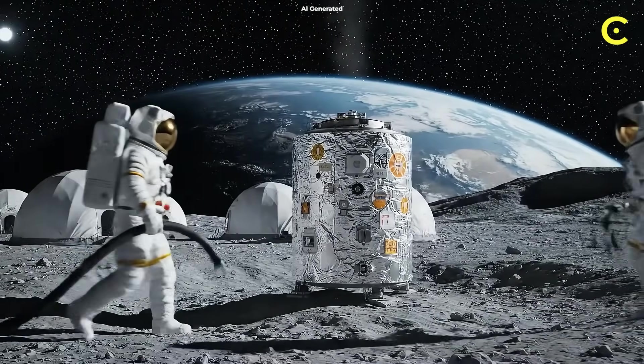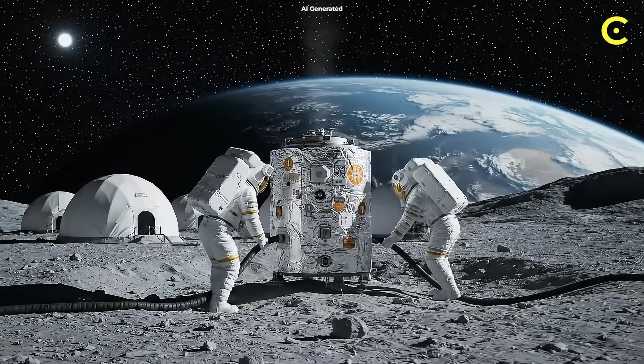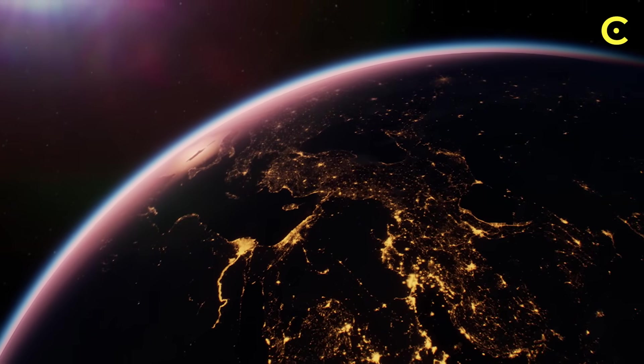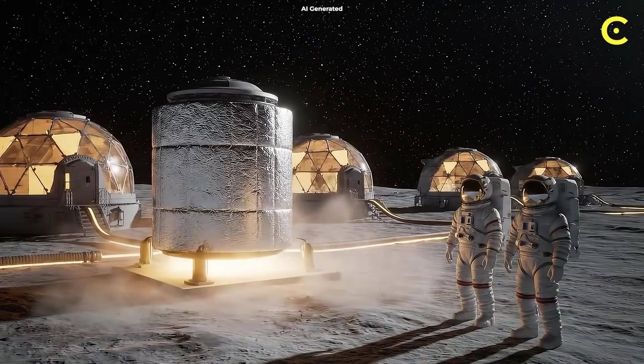In 2030, there could be a nuclear reactor on the moon. Not maybe. Not theoretically. NASA has already picked the companies. The contracts for prototype designs are signed. The countdown has begun. And when it powers on, everything changes.